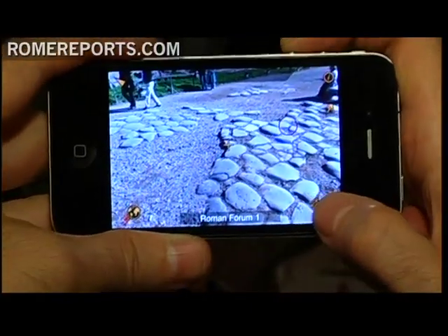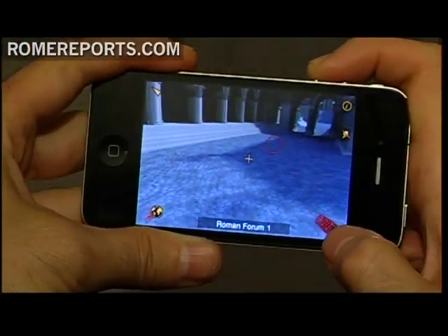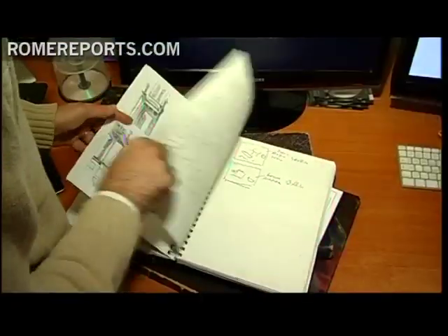As of now, one can see the reconstruction of the Colosseum, the Roman Forum, and parts of the Palatine Hill. In the future, the company plans to add more sites to the list. It also has plans for a navigation system in Athens and a reconstruction of the famous arena in the Italian city of Verona.